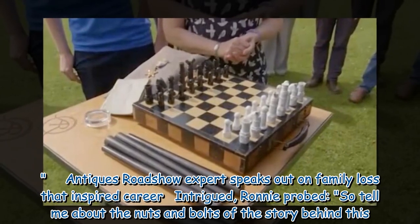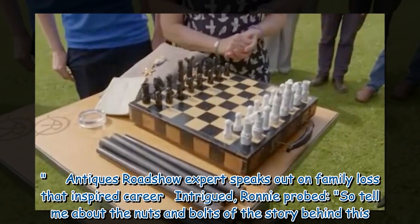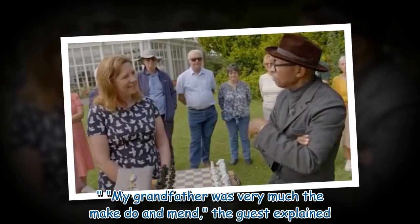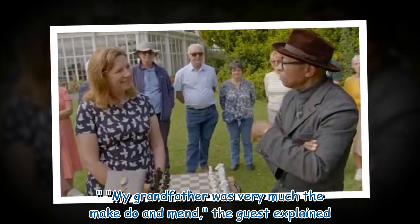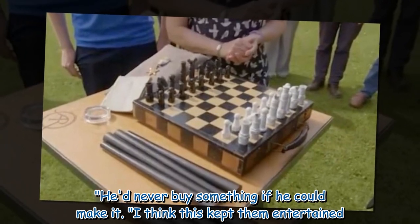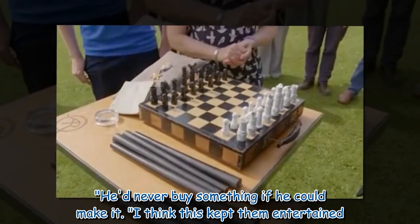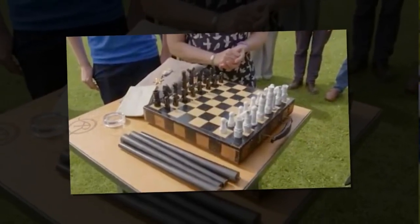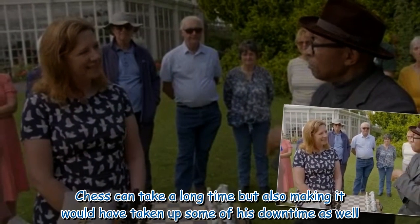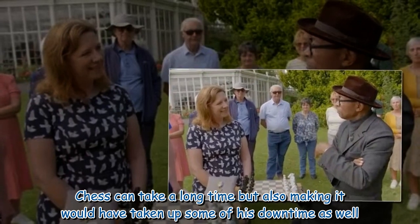Intrigued, Ronnie probed, 'So tell me about the nuts and bolts of the story behind this.' The guest explained, 'My grandfather was very much the make do and mend — he'd never buy something if he could make it. I think this kept him entertained. Chess can take a long time, but also making it would have taken up some of his downtime as well.'